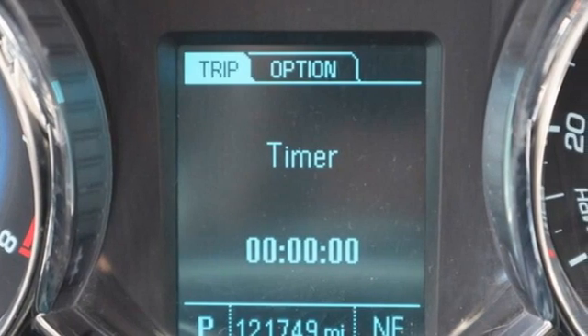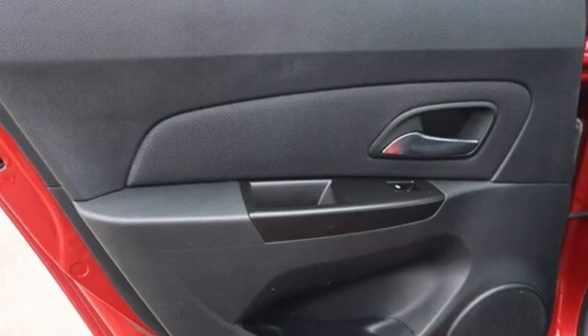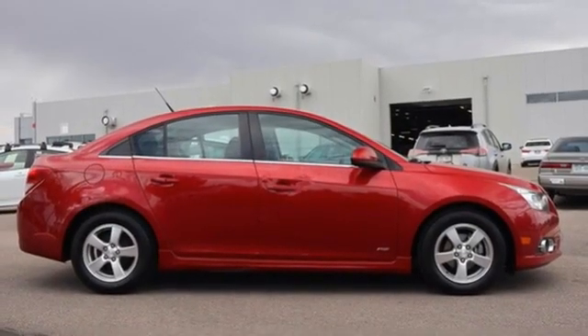New Car Test Drive adds: the 4-door Cruze is a handsome car shaped in the fashion of Chevrolet's well-received mid-size Malibu sedan, with even better proportions. In a Chevy, the journey matters more than the destination.